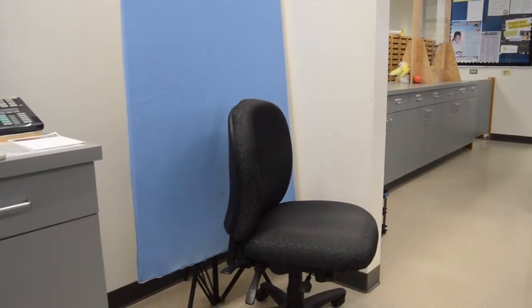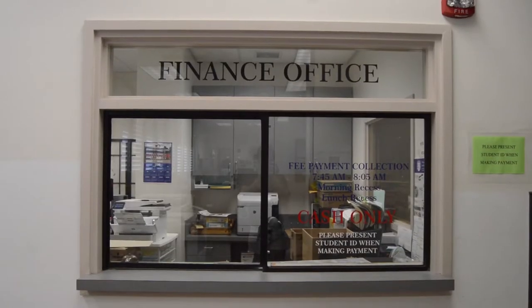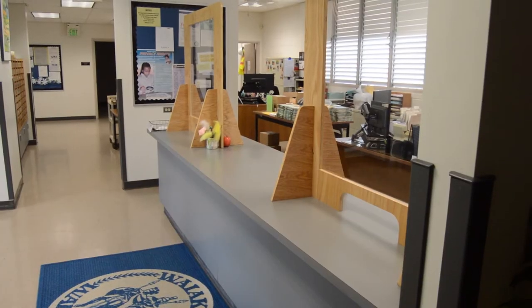We also have here the offices for Mr. Koga, our principal, and Mr. Vin Zahn, one of our vice principals. ID picture taking is here as well as the finance office payment window. Anytime that you need to come here, you wait at the counter and someone will come to help you.